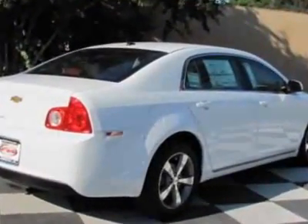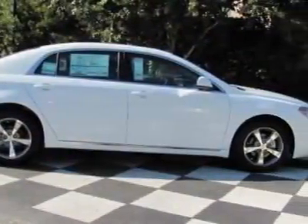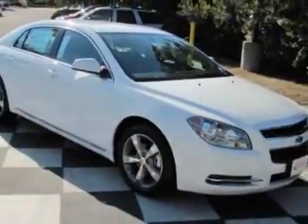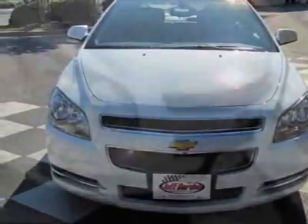Additional options for this vehicle include steering wheel radio controls, tinted windows, fog lights, and cup holders. Call 910-798-2727 or email our friendly sales staff today to schedule a test drive.